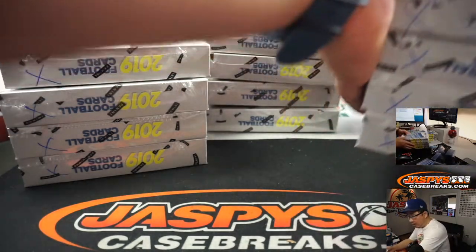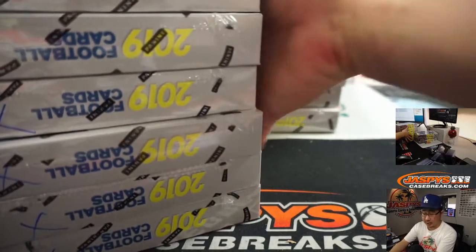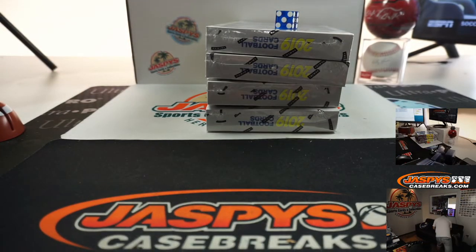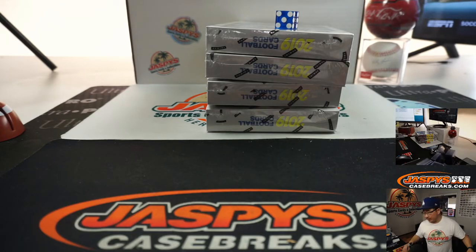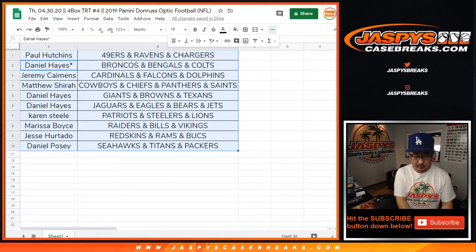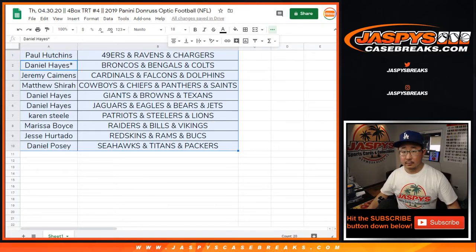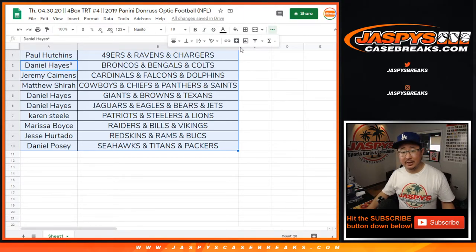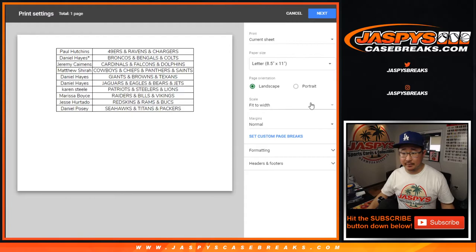I think the next one, break number 5, is up already on jaspiescasebreaks.com, so we can run this back tonight. Any trades? Maybe not. Trade window closed. Let's print, let's rip.